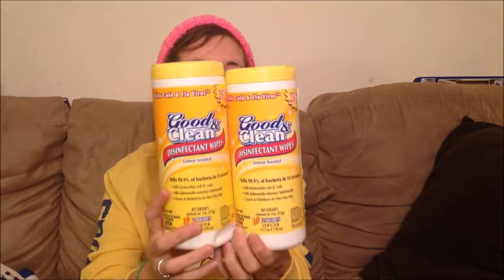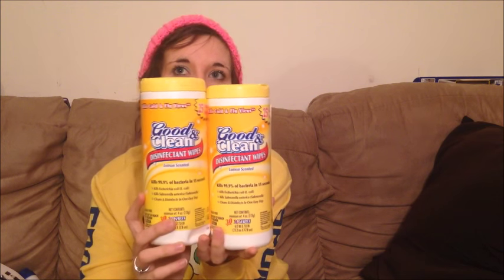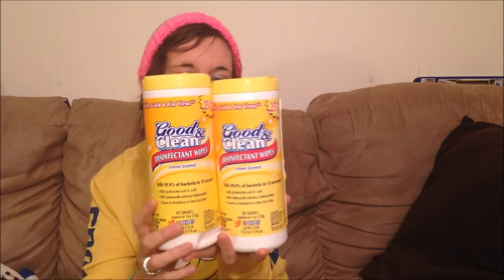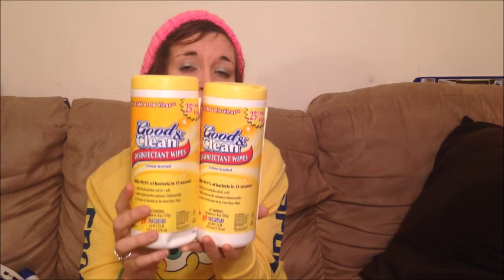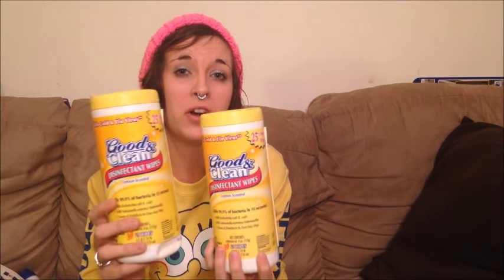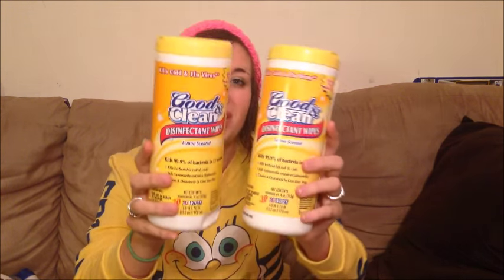We bought two of these disinfecting wipes. I am one of the biggest people when it comes to germs — I freak out a little bit — so I always get the more expensive brand. But if these work just as well, perfect, because they're only a dollar each, that's two dollars total. They both come with 30 wipes and it says it kills 99.9% of bacteria in 15 seconds. I think I'll be the judge of that.